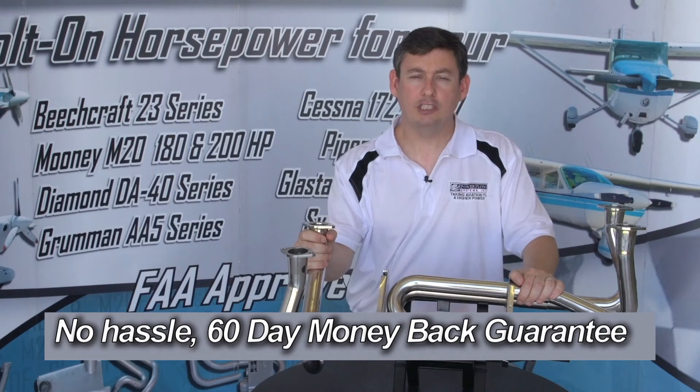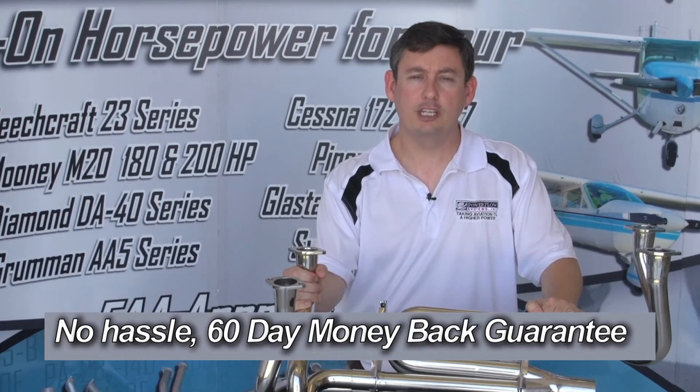Experience a Power Flow Exhaust System for 60 days. If you're not totally happy, we'll refund 100% of the purchase price. Feel the difference of a tuned exhaust system.